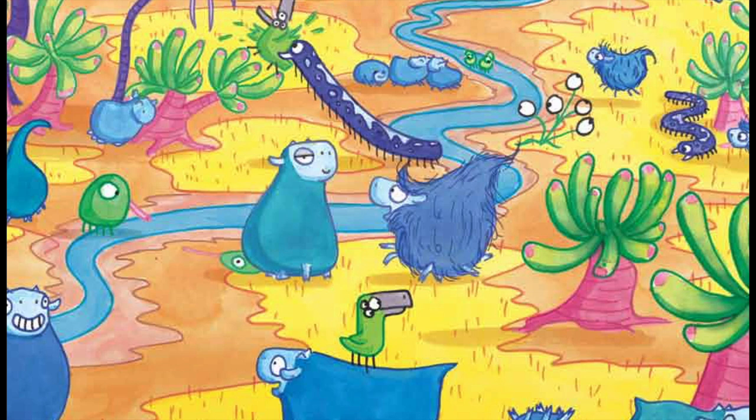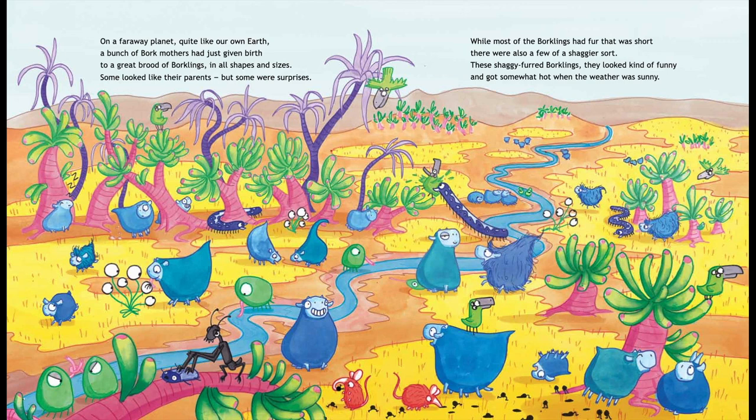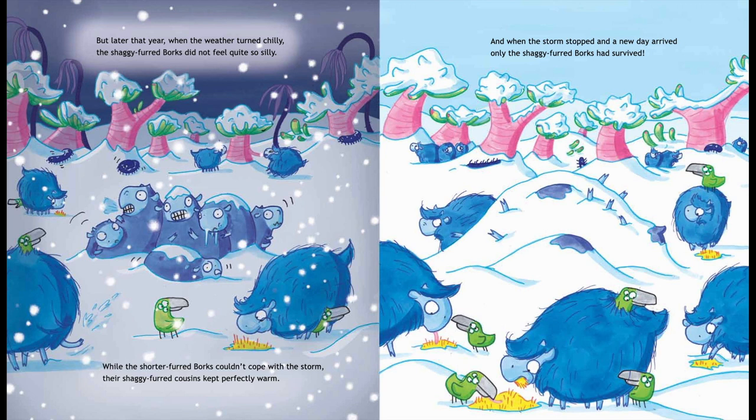These shaggy-furred Borklings looked kind of funny and got rather hot when the weather was sunny. But later that year, when the weather turned chilly, the shaggy-furred Borks did not feel quite so silly.